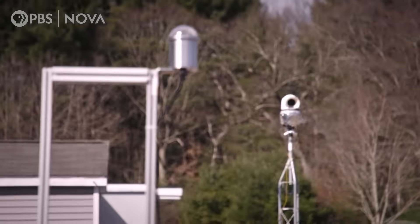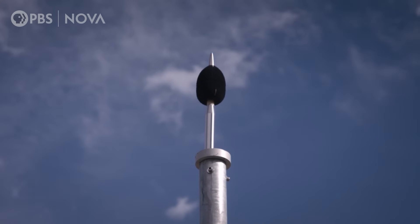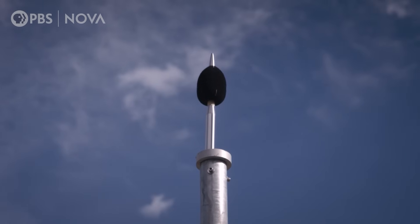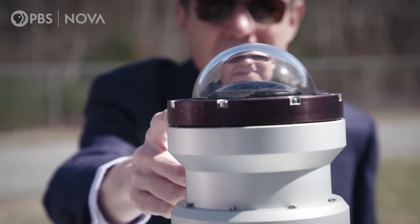The array includes optical cameras, infrared imagers, audio from infrasound to ultrasound, and radar. It's a wide array of instruments to basically look at the sky all the time to see if you find any anomalies.